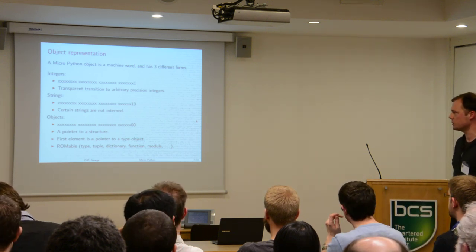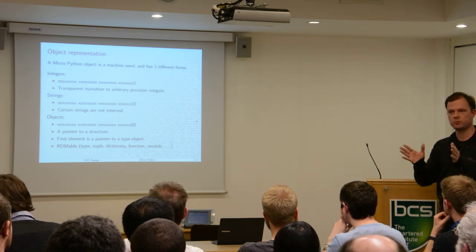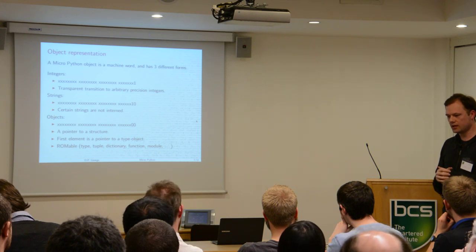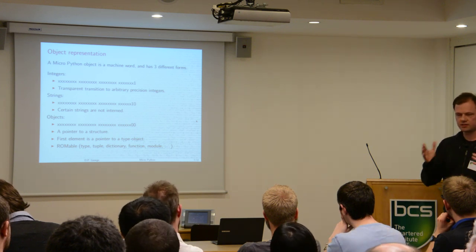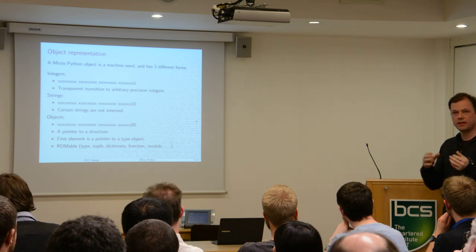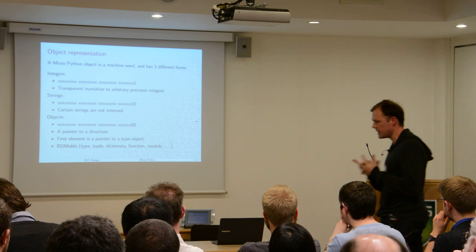Similarly with a string, that's stored in just the pointer by setting the second-to-last bit to 1. An object is when the pointer has two zeros at the end, with the bits representing the pointer to that object. In this way we can store numbers without taking up heap memory, but still have pointers to more complicated objects when needed. All of the objects themselves can also be put into ROM — so a dictionary that's actually in flash memory, like the list of methods that list understands, is all encoded in ROM and doesn't take up any RAM.